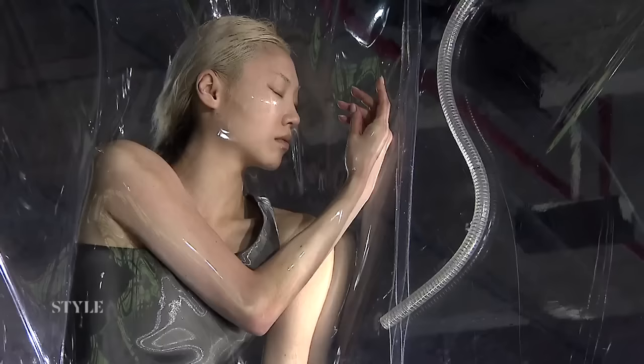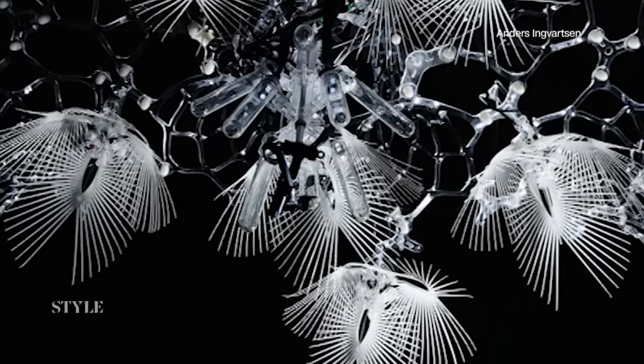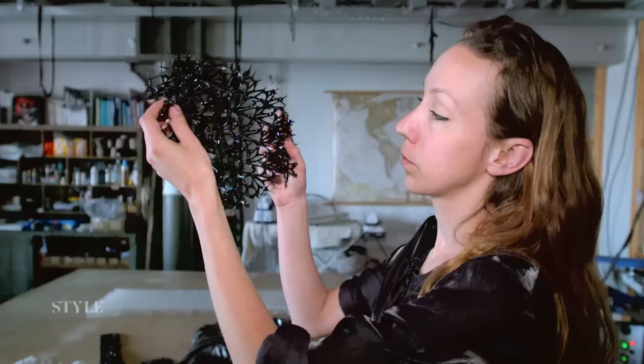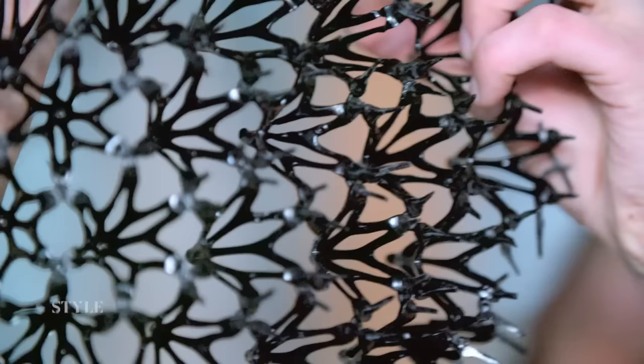Iris van Herpen's ideas come from a variety of unusual sources. She's been inspired by the sculptures of David Altmejd and the vacuum installations of Lawrence Malstaff, the architecture of Philip Beesley, and the microscopic photography of Steven Geschmeissner. For her, technology is a much-needed stimulus and a new means of expression.